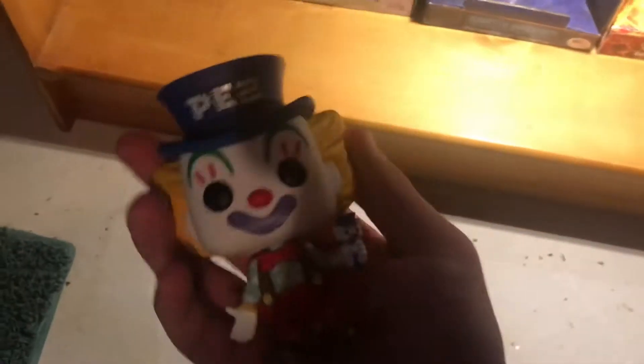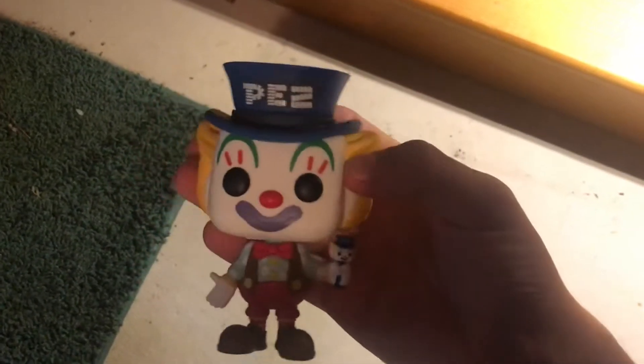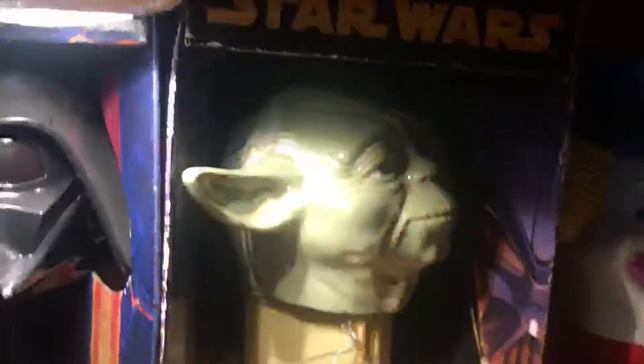Before I show anything else, I want to show this guy because he is epic. I was at Barnes and Noble and we found this PEZ actual Pop figurine of Peter the Clown — he's holding a mini Peter the Clown PEZ. Me and my dad thought that was wicked dope so we copped that. There are three other figurines in that set. Right here is Peter the Clown and all my jumbo PEZ, and also Yoda right there.